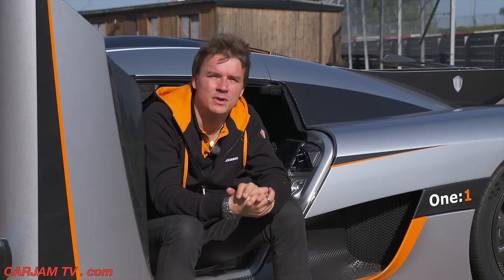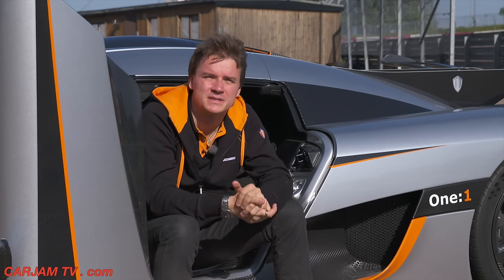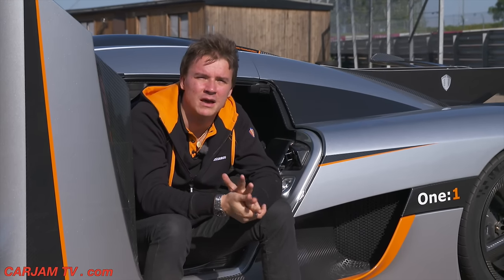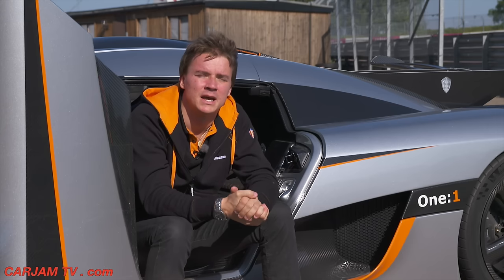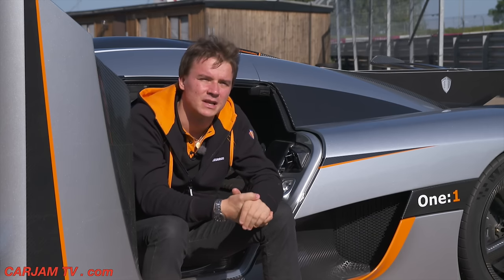The Königsegg 1-1 has 1,360 horsepower and it weighs 1,360 kilos, so that's why it's called 1-1, because it's a power-to-weight ratio. We have a lateral corner in G of around 2 Gs on normal street tires, and we also have a top speed of around 440–450 km per hour, which is still calculated.